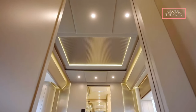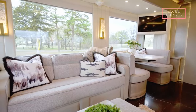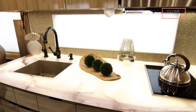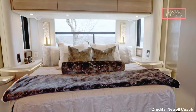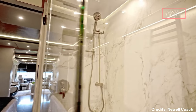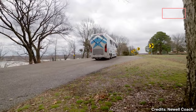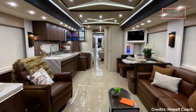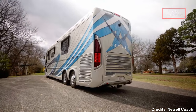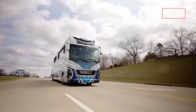Expansive living areas within the P50 offer comfort and versatility, with plush furnishings, sumptuous carpets, and panoramic windows. The kitchen features top-of-the-line appliances and granite countertops. The master suite is a sanctuary of comfort, with a king-size bed with premium linens and a spa-like en-suite bathroom. Newell offers a range of customization options, including various interior layouts, finishes, and decor packages. The P50 also incorporates advanced driver assistance technologies, including collision avoidance systems, adaptive cruise control, and lane departure warnings.